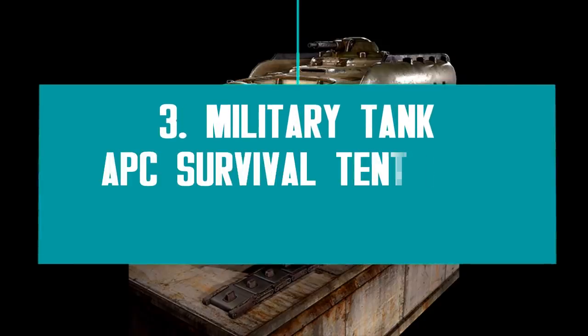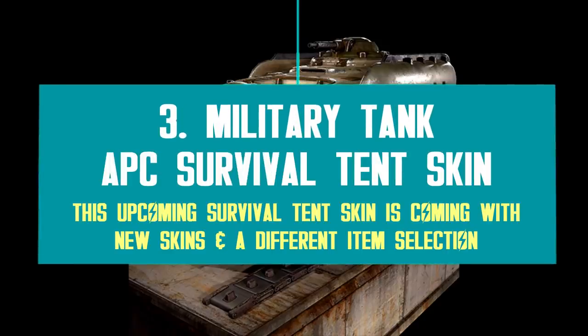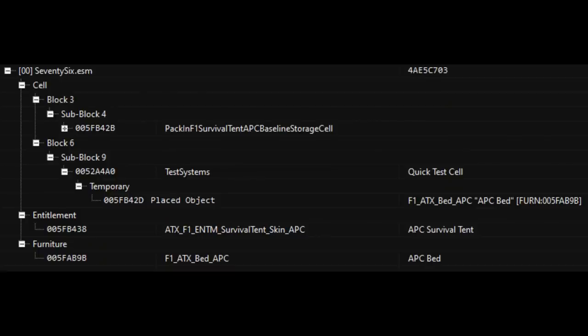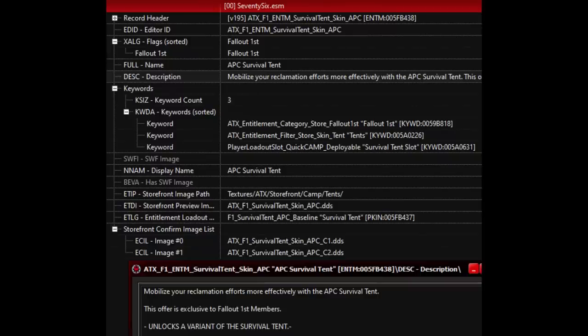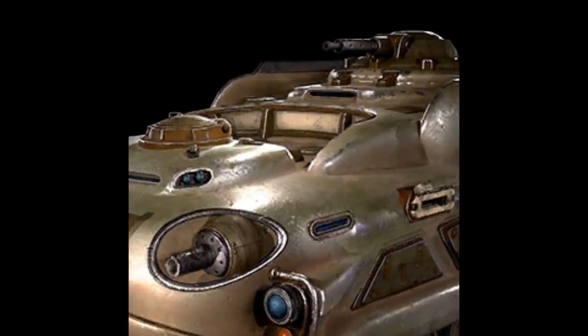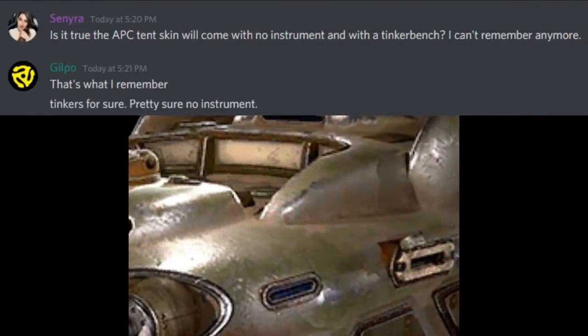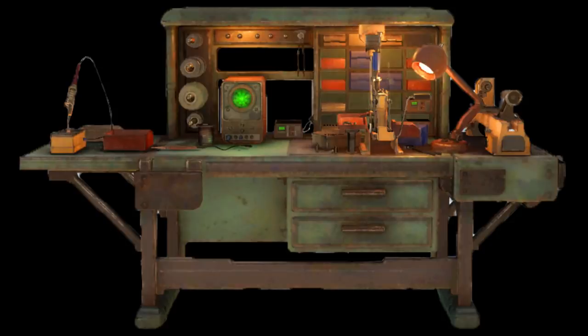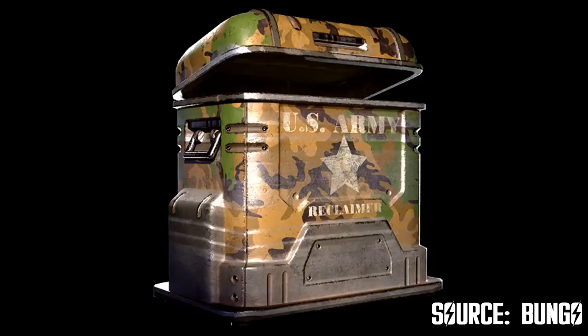Next, we have a very unique skin for the survival tent. This is a follower reward, maybe for May, so this entry is surely not as exciting for everyone. Nonetheless, this is the first one-of-a-kind skin we ever got for the survival tent. This new entry called the APC tent will completely change the appearance of your tent into an army tank. It will also come with slightly different items — this military tent will come without any musical instruments, but it will come with a tinker bench, the very first time we get a workbench inside the tent. So it's more than a fair trade, I would say.